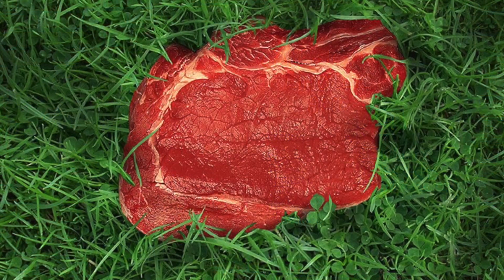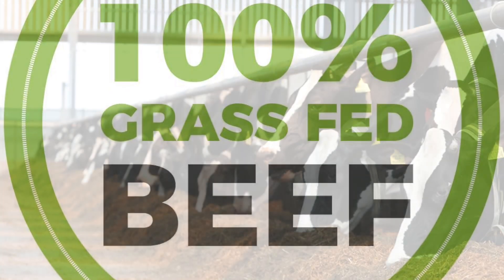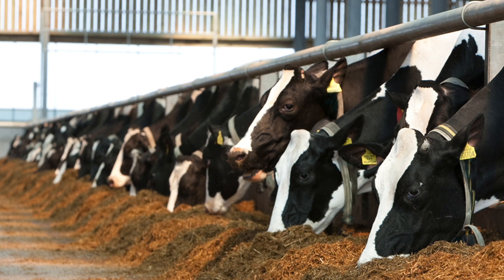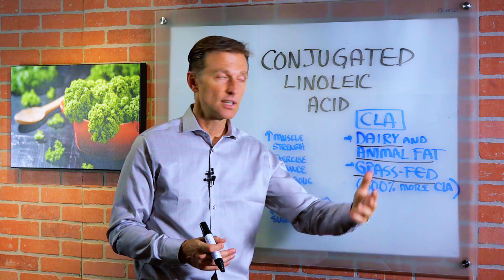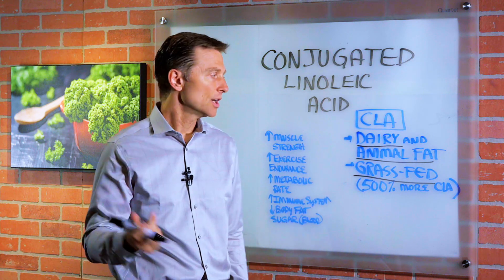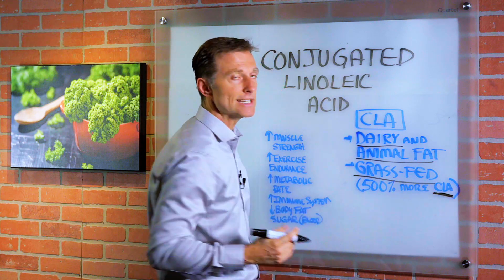The key is you want it 100% grass fed. You don't want it mixed between grains and grass, because in the last few months, if you switch the animal to grains for flavor or whatever, you're going to nullify the CLA and not get near the amounts.